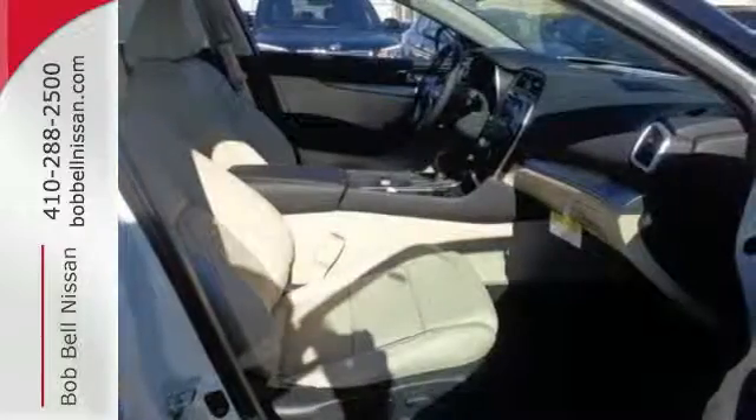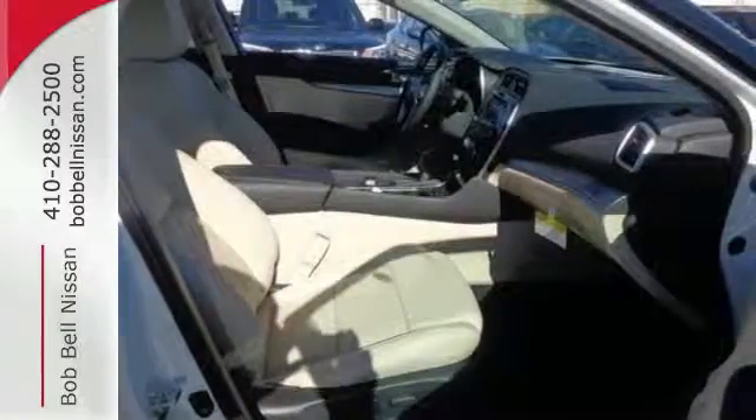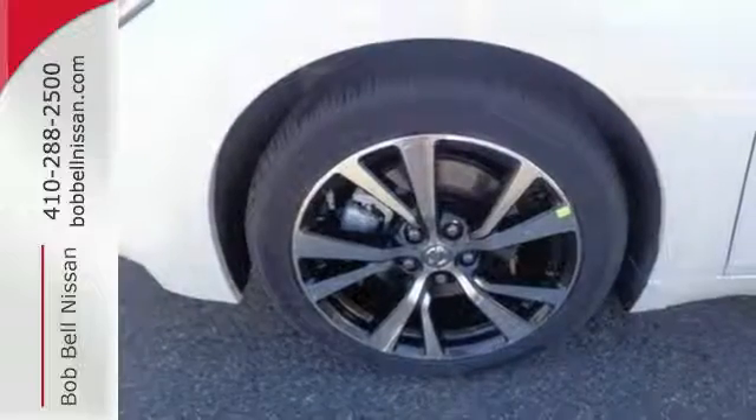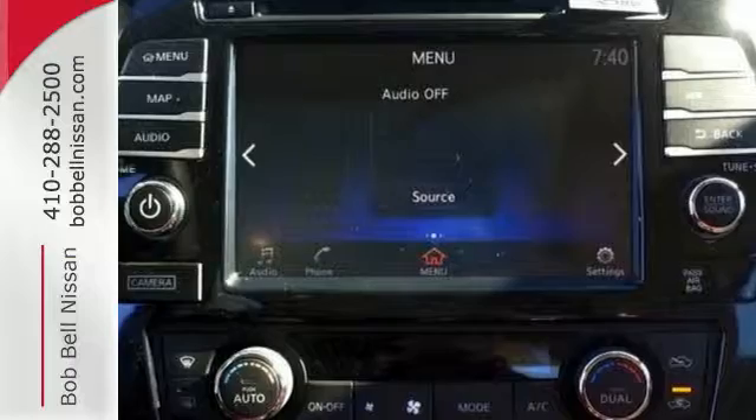The 3.5-liter V6 engine holds 300 horses at the reins and is the right mix of efficiency and power. You'll find the interior roomy and comfortable while you stay ahead of the curve with Nissan Intelligent Key,